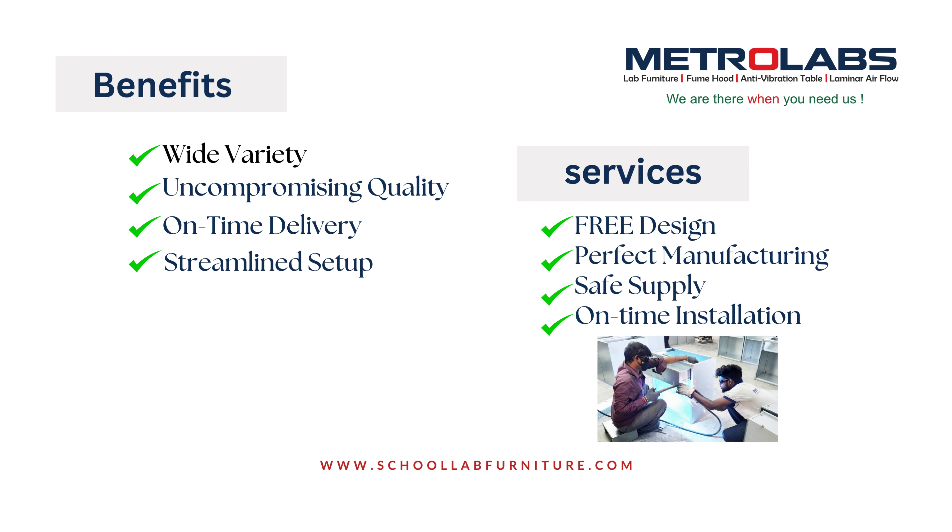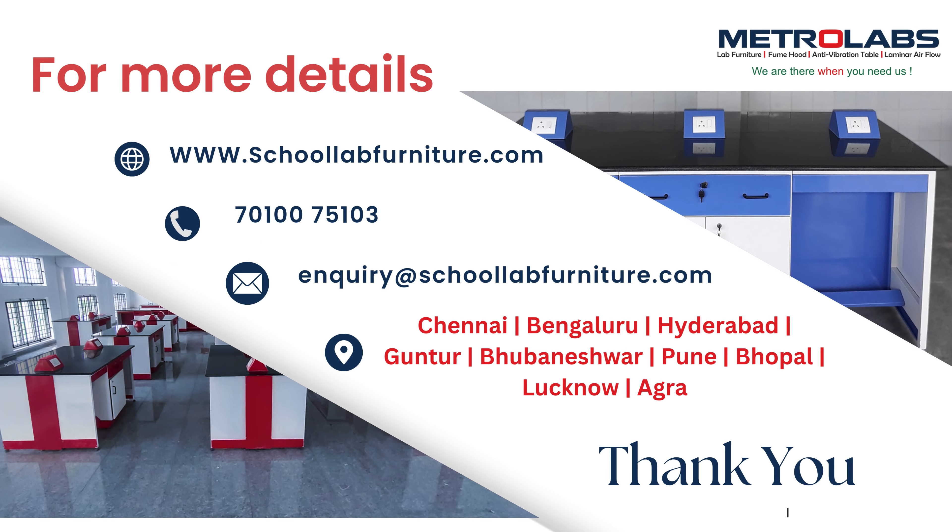Uncompromising quality, on-time delivery, streamlined setup — our services include free design, perfect manufacturing, safe supply, and on-time installation. We are there when you need us. For more details, visit www.schoolupfurniture.com, call 7010075103, or email enquiry at schoolupfurniture.com. Our supply network covers all regions of India.